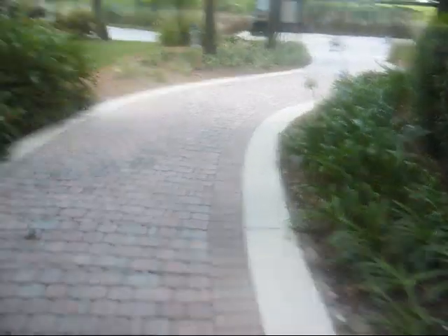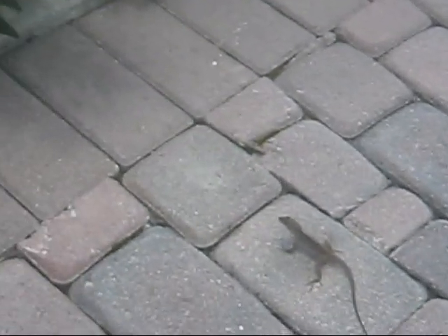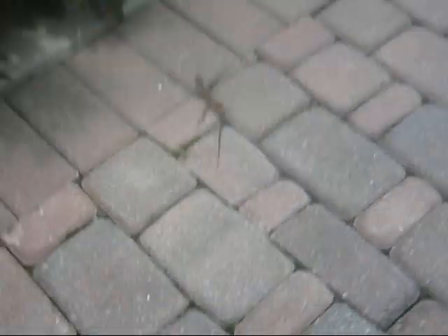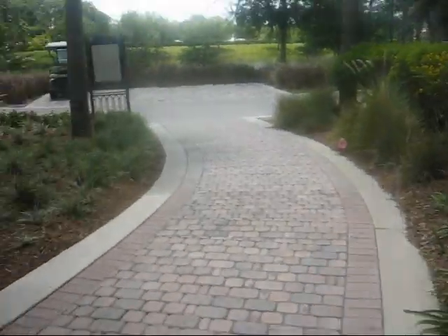You guys probably saw that one — there it is, right there. Look! Tiny lizard. Okay, anyway, back to what we were doing.